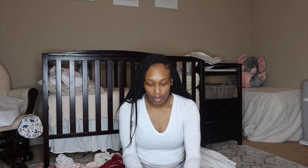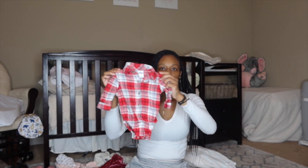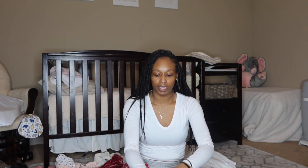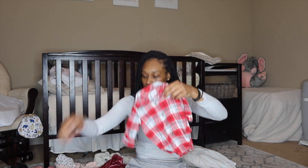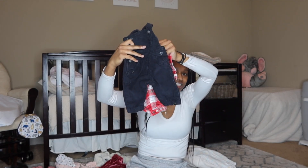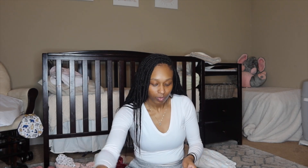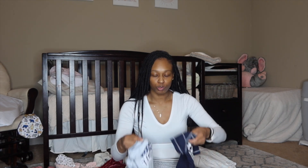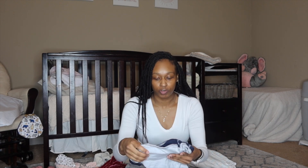So first we got some of these onesies — they are thrifted. Got this one right here, and just like that one, this is another one, just a different pattern. But this one here actually goes inside of these overalls which I think is so cute — it was thrifted and this set goes together, so we love that. Then we got some little JSU onesies from Walmart, which I think is so cool because we do live in Jackson and we represent JSU. Even though I didn't go, my whole family pretty much went. So we got some onesies for Jackson State.